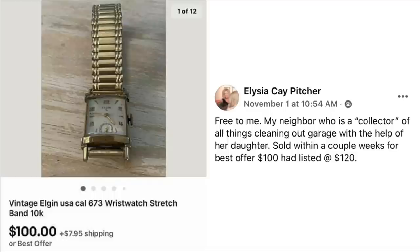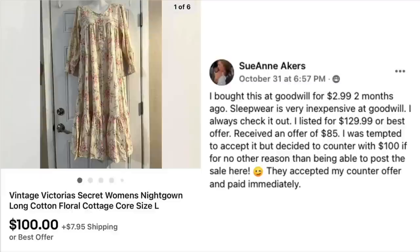Alicia Pitcher — free to her! Her neighbor, a collector, was cleaning out her garage with her daughter's help. Alicia sold the item within a couple of weeks for best offer of $100, having listed it at $120. This is a vintage Elgin wristwatch — very pretty.